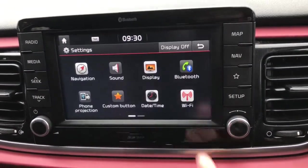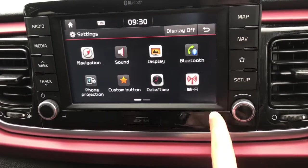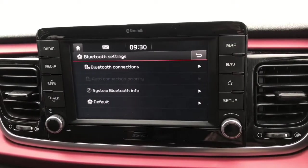It has different setup settings. You can connect your phone via Bluetooth to listen to your own music and to answer your phone calls.